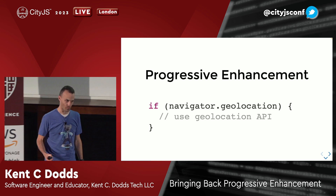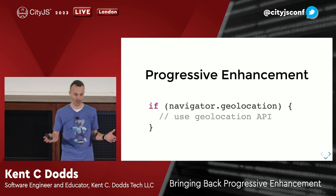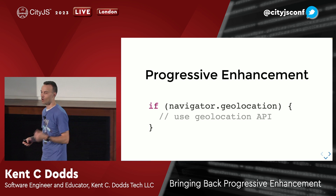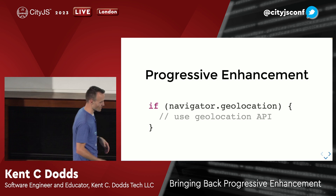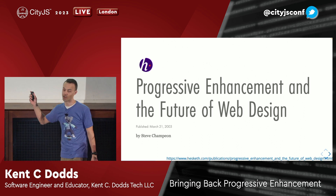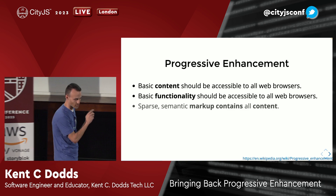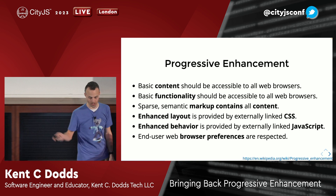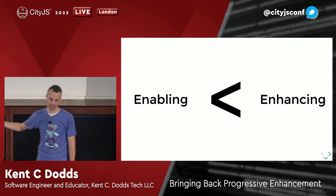Progressive enhancement: the idea is you have a baseline of a functional application, and then you use the capabilities of the device to make that experience better. A simple example: if I have a pizza franchise and users want to order from my website, they can type in their address to find the closest store. Or, if they have geolocation API support in the browser, they can just give permission and I can find the closest one. JavaScript does not enable the experience — it enhances the experience. This is very different. Progressive enhancement has been around since 2003.